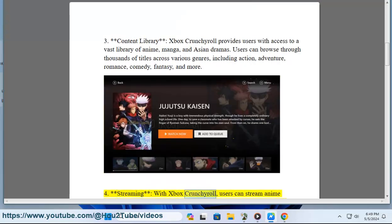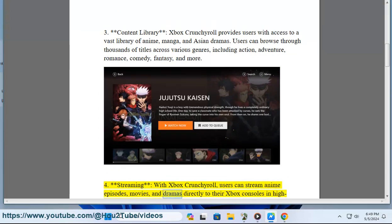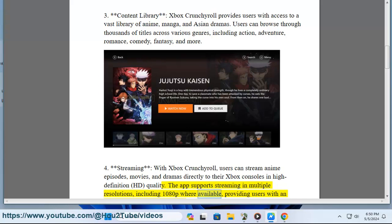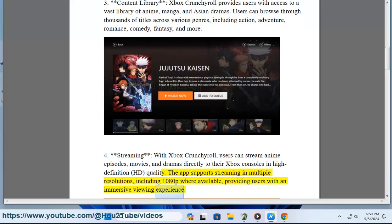With Xbox Crunchyroll, users can stream anime episodes, movies, and dramas directly to their Xbox consoles in high-definition quality. The app supports streaming in multiple resolutions, including 1080p where available, providing users with an immersive viewing experience.